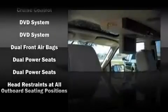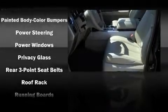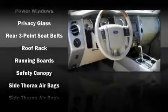Ford ensures the safety and security of its passengers with equipment such as head curtain airbags, a panic alarm, and four-wheel disc brakes with ABS.